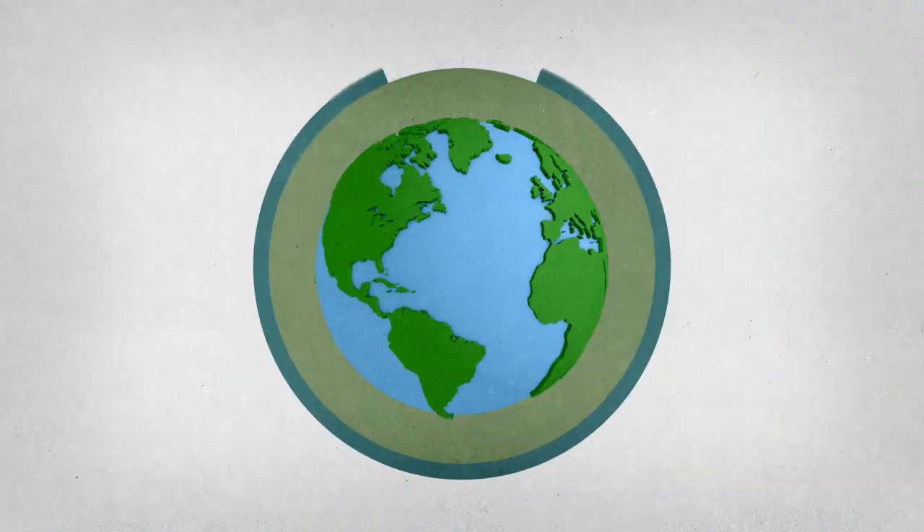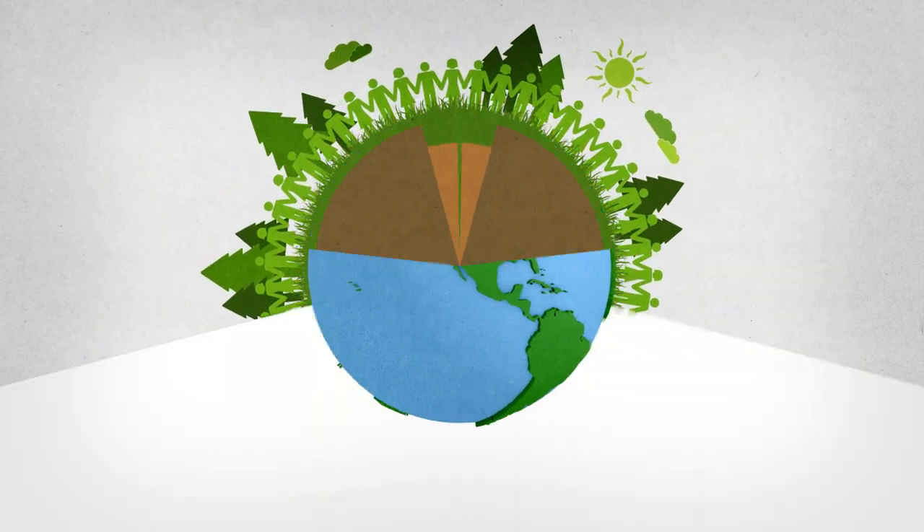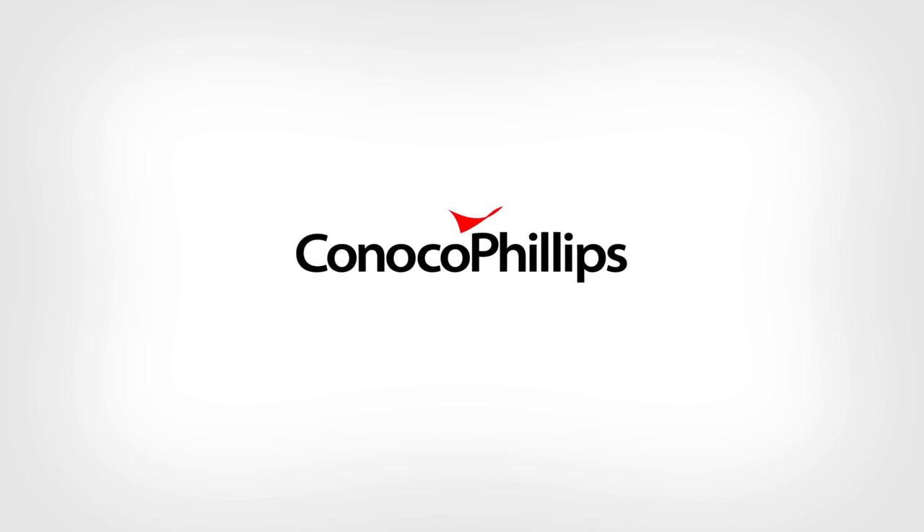As a leading natural gas producer, ConocoPhillips is committed to doing the right things, responsibly developing the energy resources to move forward.